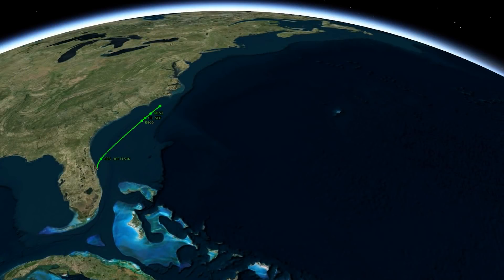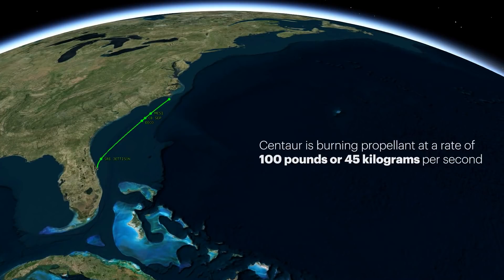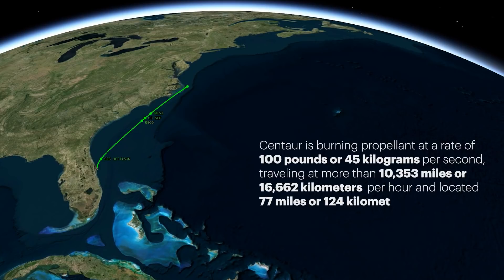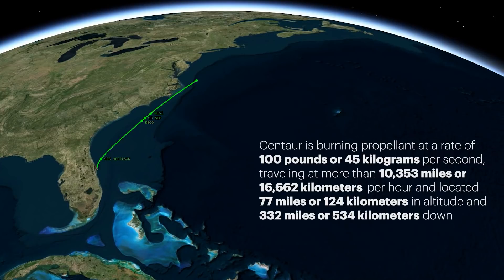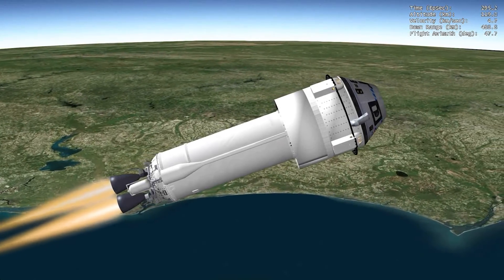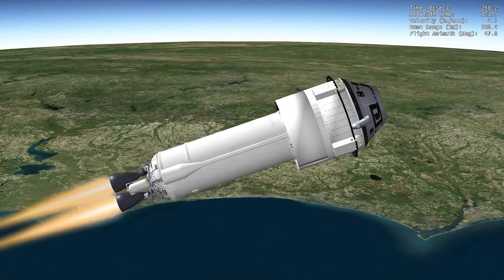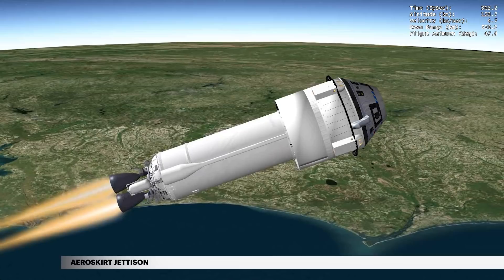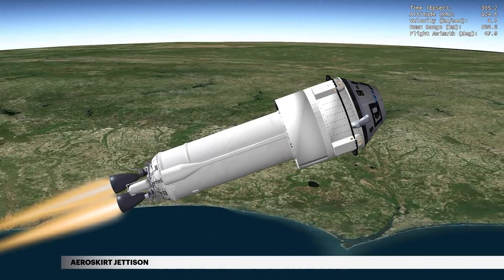Approaching aeroskirt jettison, the Centaur is burning propellant at a rate of 100 pounds or 45 kilograms per second, traveling at more than 10,353 miles or 16,662 kilometers per hour, and located at 77 miles or 124 kilometers in altitude and 332 miles or 534 kilometers downrange. The ULA-designed aeroskirt extends the Starliner's surface, enhancing its aerodynamic characteristics and stability, and minimizing the loads of this unique crewed configuration. At approximately 5 minutes 5 seconds, the aeroskirt is jettisoned.